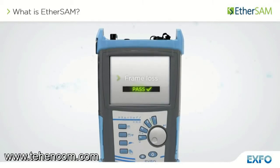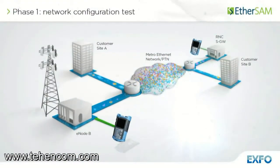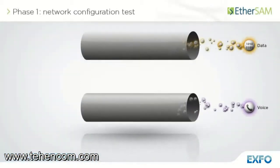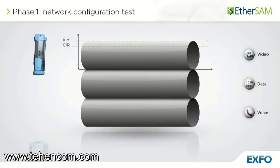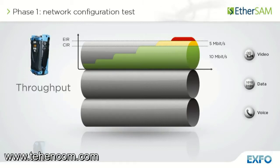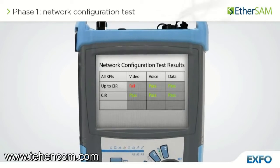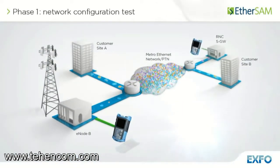EtherSAM is comprised of two phases: the network configuration test and the service test. The network configuration test consists in sequentially testing each service. It validates that the service is properly provisioned and that all specific key performance indicators or service level agreement parameters are met. For each service, a ramp test is used to gradually reach and exceed the committed information rate, or CIR. Measured key performance indicators include throughput, frame loss, latency and packet jitter. A threshold is applied against all key performance indicators to obtain a clear pass-fail result for SLA conformance. One minute per service — that's all you need to perform the network configuration test.